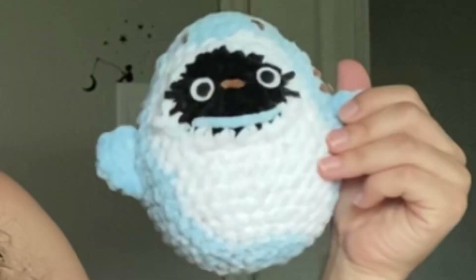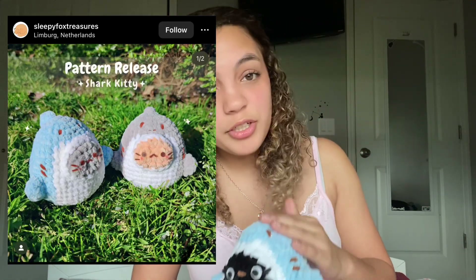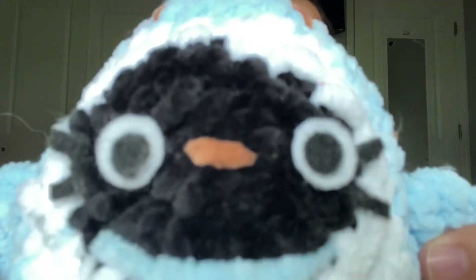Next I have a shark kitty — it looks a little wonky, but it looks cute from afar. It's Choco Cat in a shark suit — super cute but a little wonky. I don't really like it, but the pattern was super cute. I think if I had made it as a normal cat it would have been cuter, but it's fine. The pattern is by Sleepy Fox Treasures — you guys should go buy it, it's super cute!